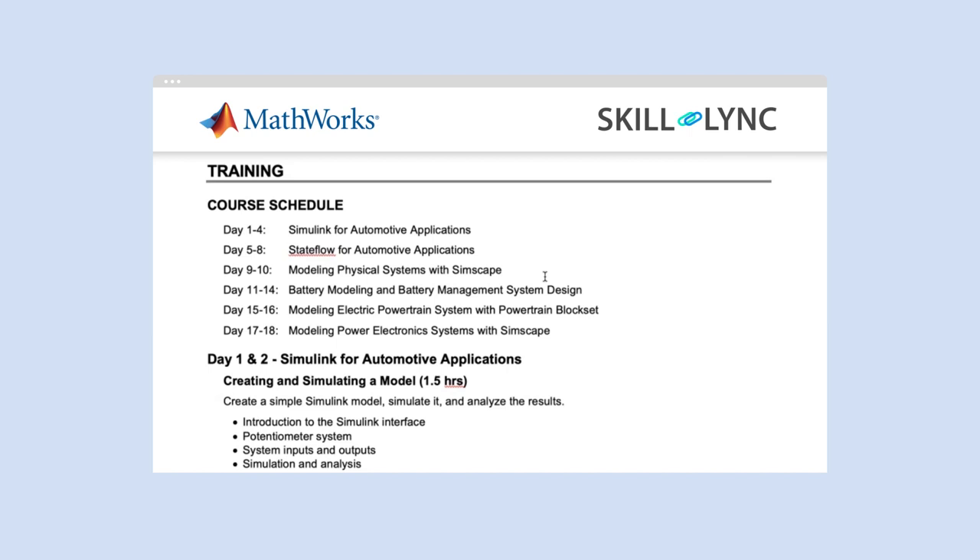The idea behind introducing this coursework, in addition to Masters in Electric Vehicle and Masters in Hybrid Electric Vehicle, is that it provides you the fundamental and advanced knowledge that will be needed when you go for a job. Along with this program, you will also get a Skilllink and MathWorks combined certification by the end of this 30-day program. So let's dive in and see what you will be learning in this coursework.